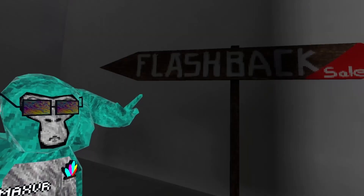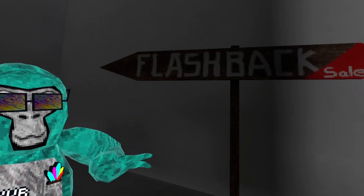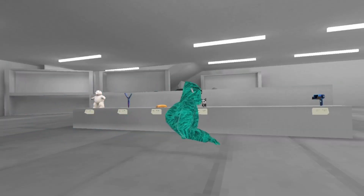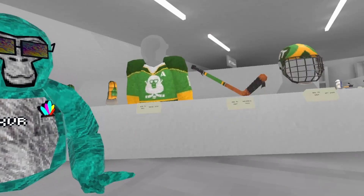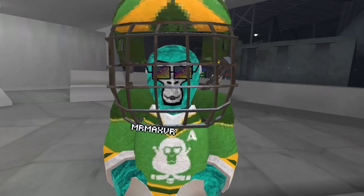And of course we got flashbacks - we have all these holdables: this umbrella and this hockey gear. I don't think that's supposed to happen.